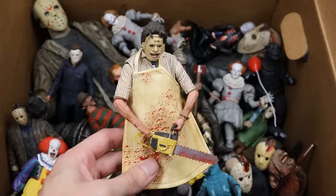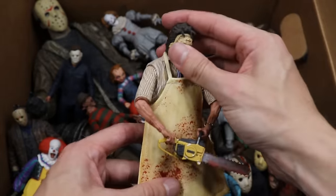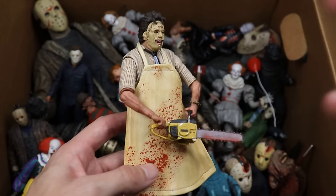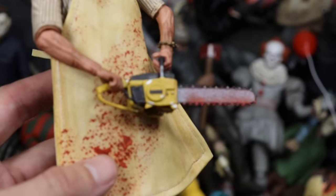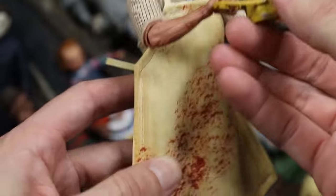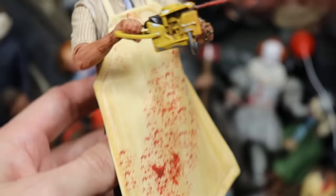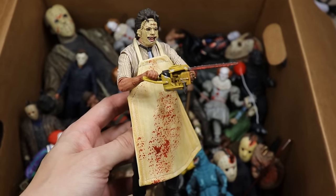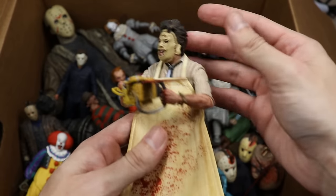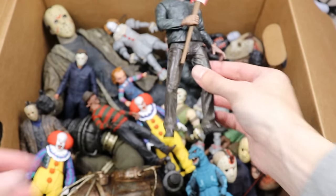First up is the Texas Chainsaw Massacre Leatherface figure from NECA. We do have a lot of NECA in this video. This one is absolutely beautiful — my favorite part has to be the blood spatter and the chainsaw. The chainsaw accessory looks great, blood spatter on the apron is a really nice material. The posability isn't the best but the Leatherface looks damn good.